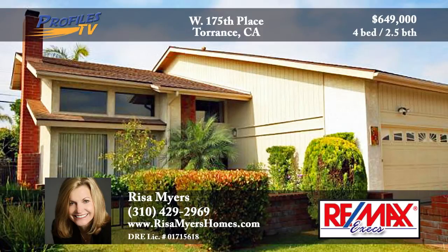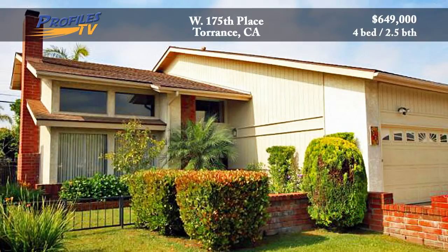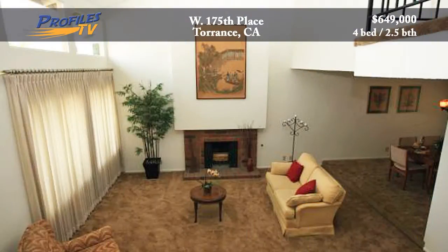This spacious two-story contemporary home has great curb appeal and is situated on a quiet cul-de-sac in an attractive Torrance neighborhood. The home features four bedrooms and two and a half baths with lots of storage and a three-car garage. The home is light and bright with vaulted ceilings and a grand entry.